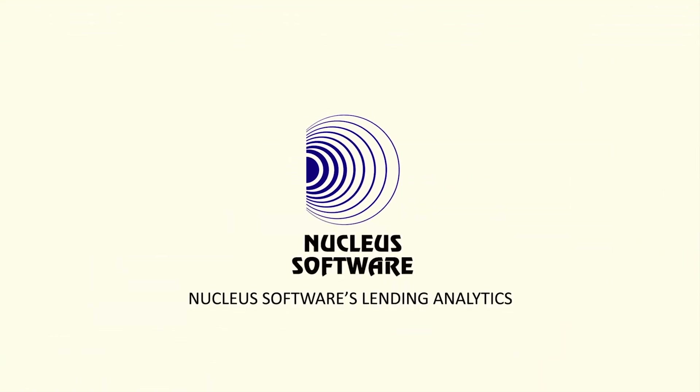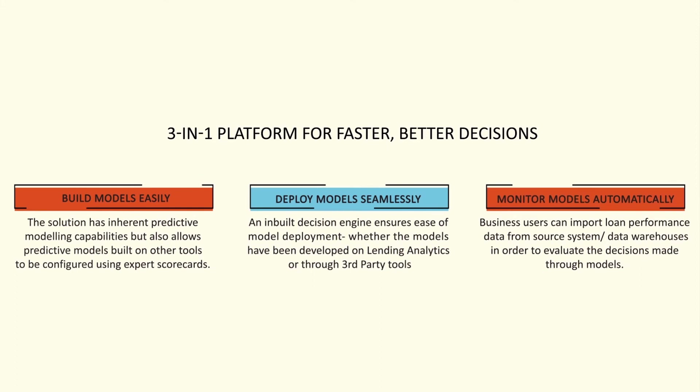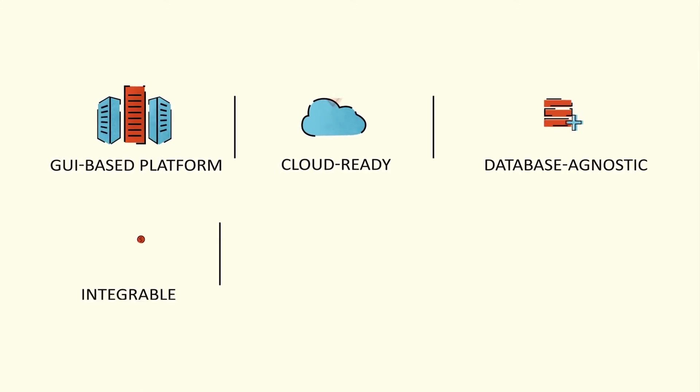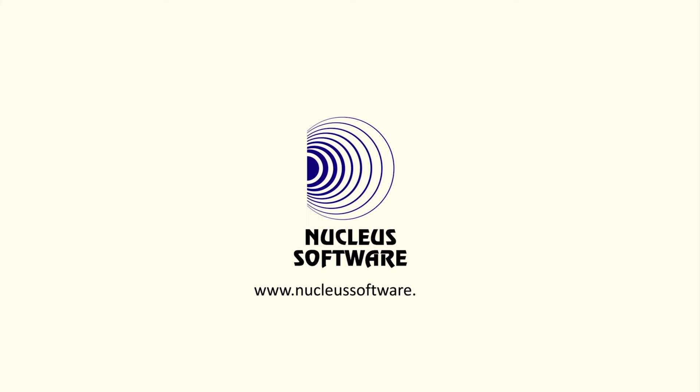Try Nucleus Software's Lending Analytics today. It is a comprehensive 3-in-1 platform for building, deploying, and monitoring models, thus enabling better and faster decisions. The solution is also cloud-ready, database-agnostic, and integrable with all major lending systems. For more information, visit www.nucleussoftware.com or email sales at nucleussoftware.com.